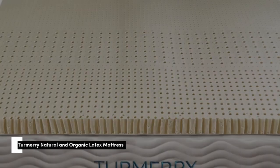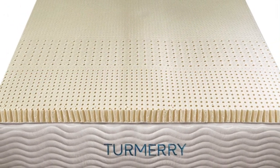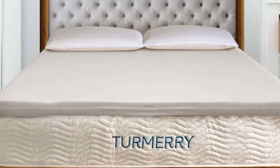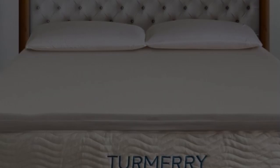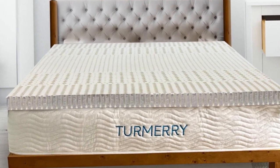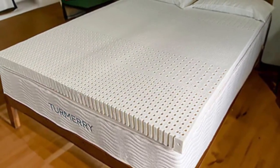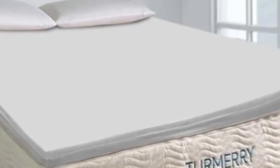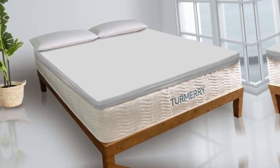Number 5. Organic latex materials often come with a steep price tag, but this mattress topper from Turmery delivers the same comfort at a lower cost without skimping on materials. In fact, this topper outperformed pricier latex toppers in our tests, earning high praise for how comfortable it felt to sleep on. Plus, it features an ergonomic layout with five targeted zones to support your body, and it has earned trustworthy certifications from GOTS and GOLS.